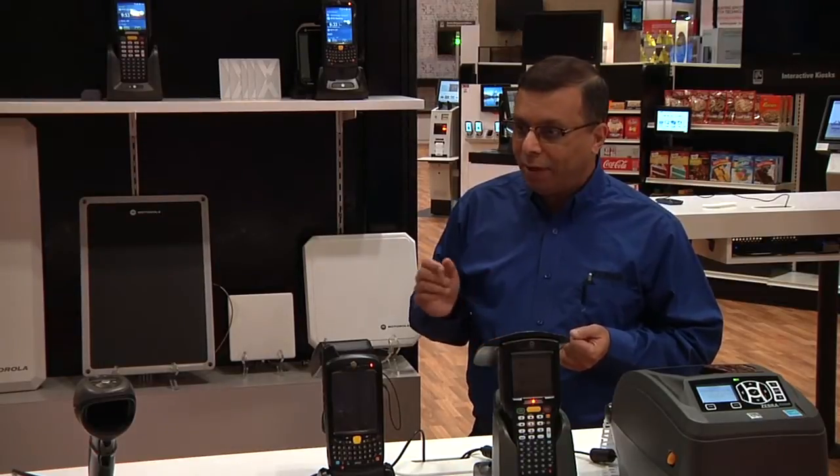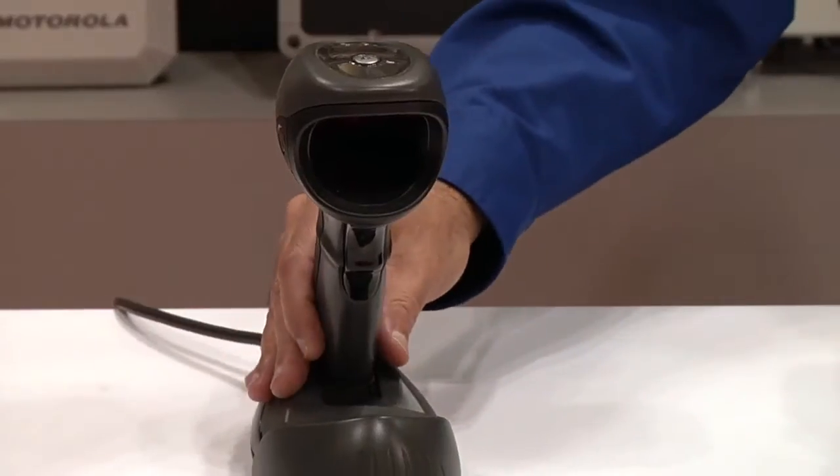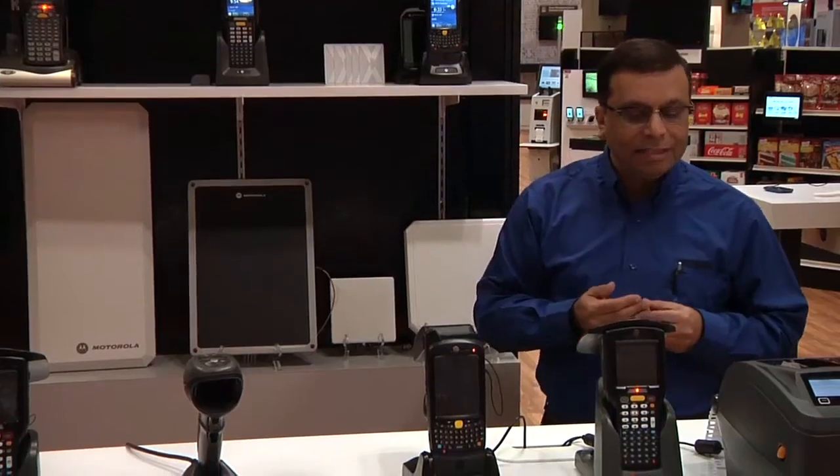We also have a very neat product. It's a dual function — barcode scanning as well as RFID — and it's ideally suited for point-of-sale checkout applications.